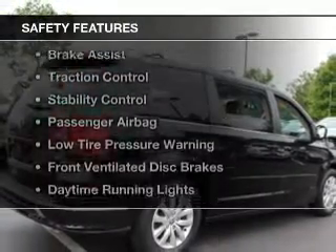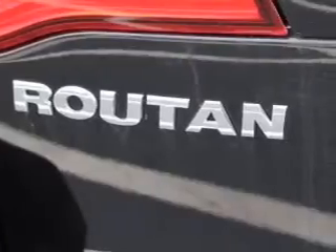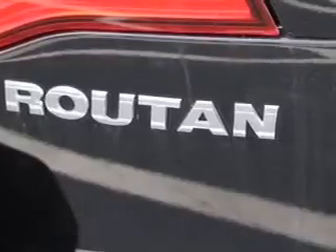Safety was made a priority with these features: curtain head airbags, side airbags, second and third row head airbags, brake assist, and traction control.